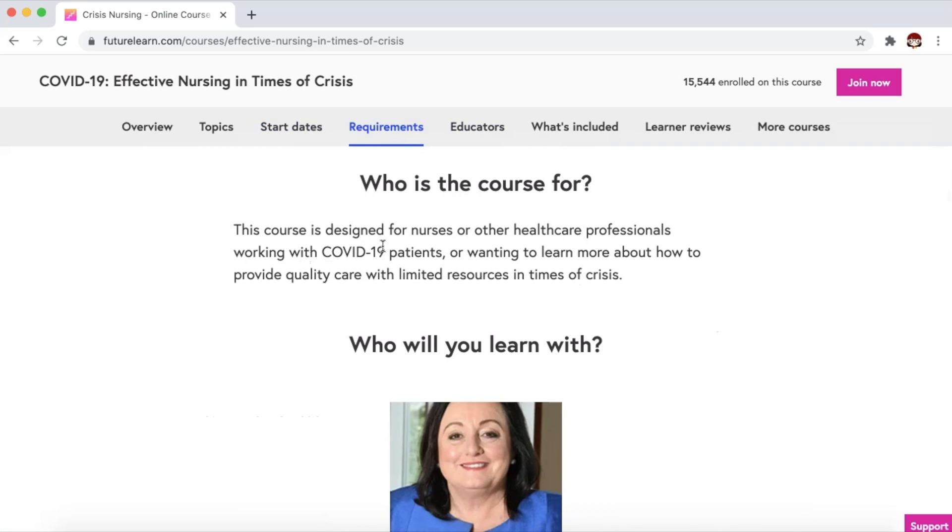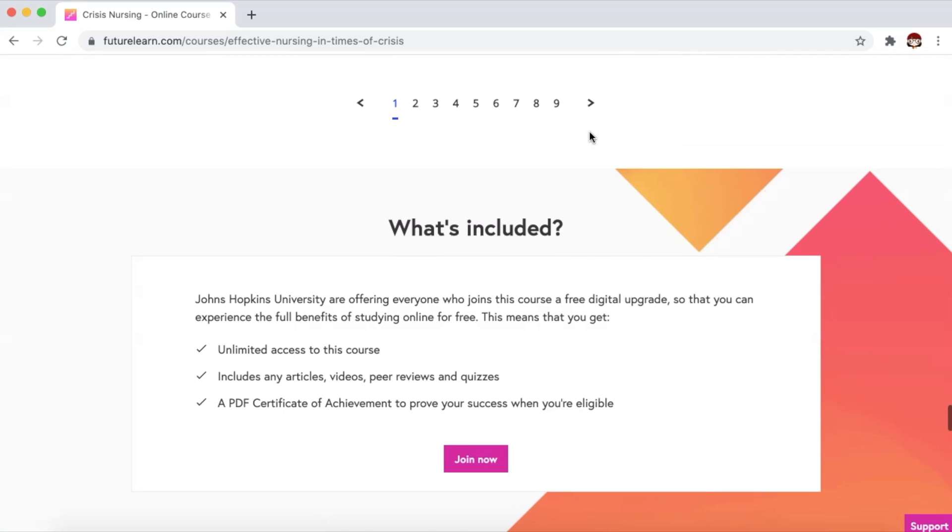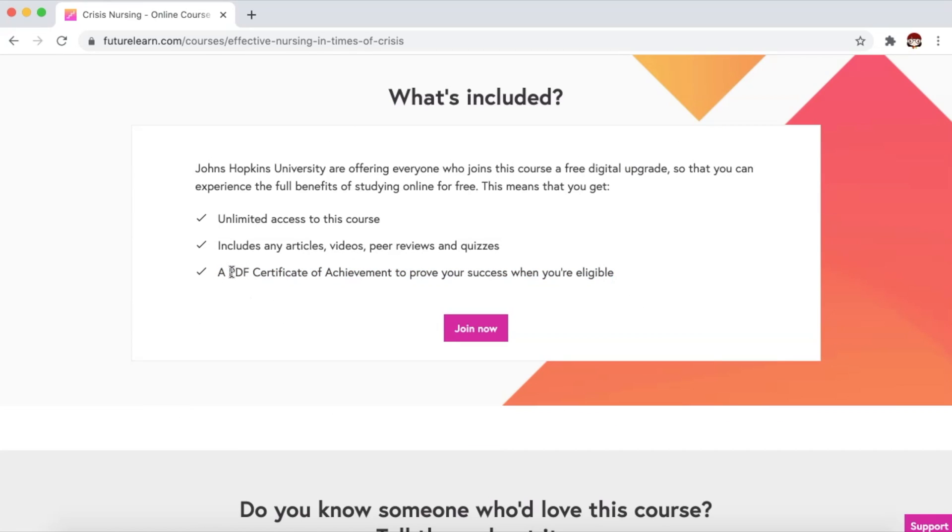Requirements: this course is designed for nurses and other healthcare professionals working with COVID-19 patients, or wanting to learn more about how to provide quality care with limited resources in times of crisis. The educators, what is included, and of course you're going to get a PDF certificate of achievement to prove your success when you are eligible.